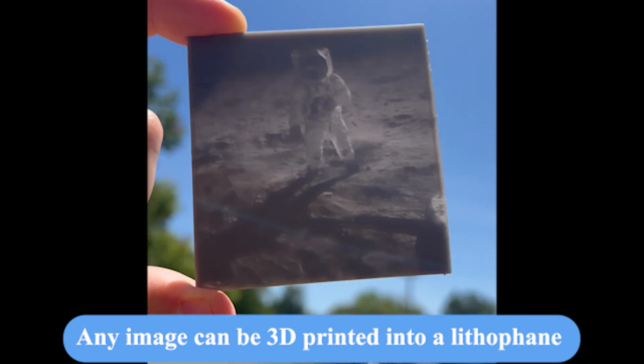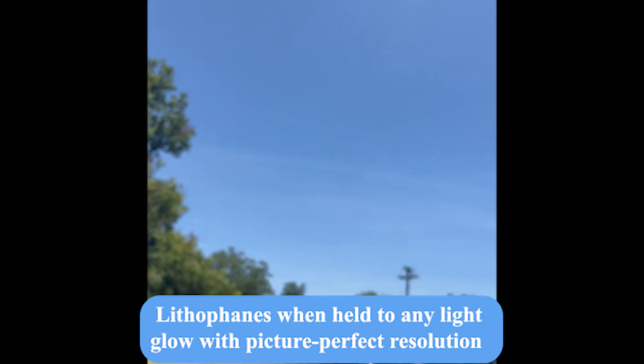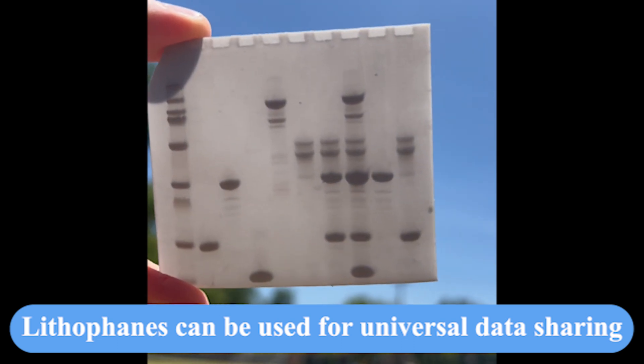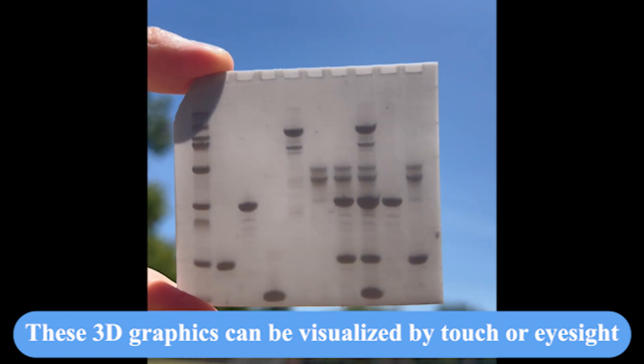Any image can be 3D printed into a lithophane. Lithophanes, when held to any light, glow with picture-perfect resolution. Lithophanes can be used for universal data sharing. These 3D graphics can be visualized by touch or eyesight.